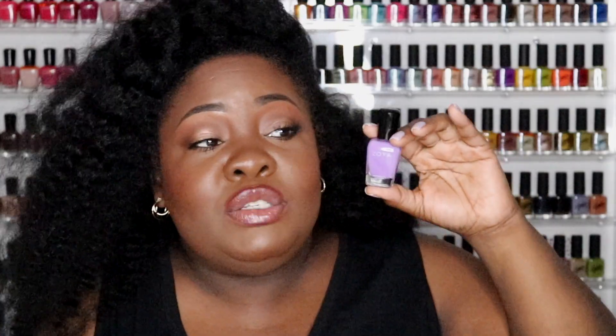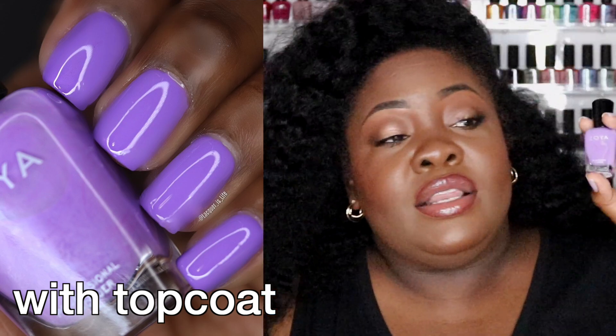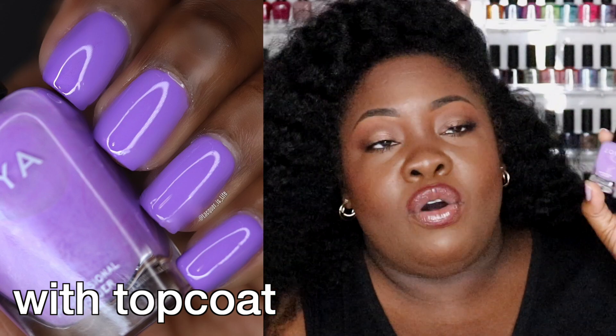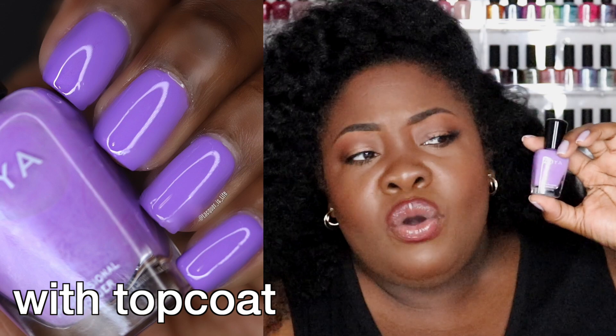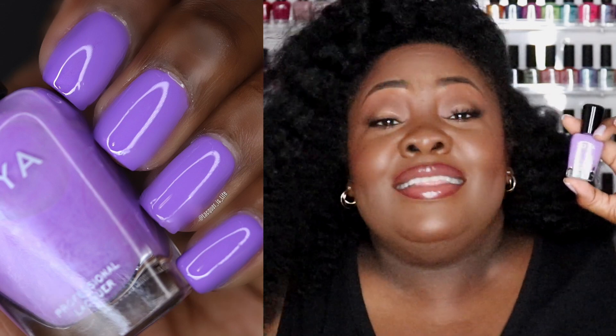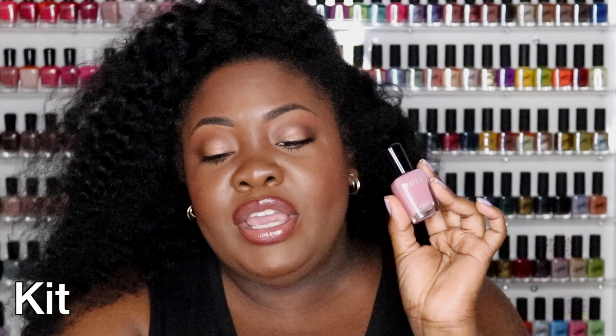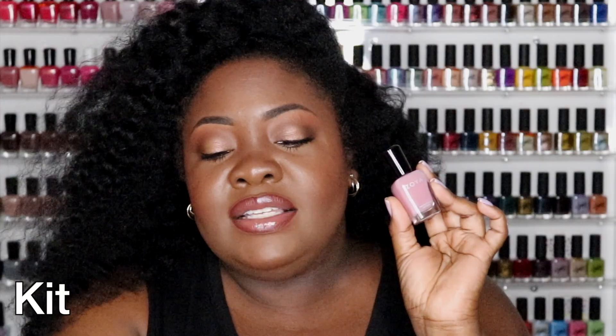It's a pretty shade, just not my favorite in this collection. I think it's going to be pretty on some toes, and my daughter loves it — she loves all purples. But it's a gorgeous shade, really, just not my favorite purple. This next shade is called Kit, and it is listed as a calming old rose cream nail polish, and it is cool tone.